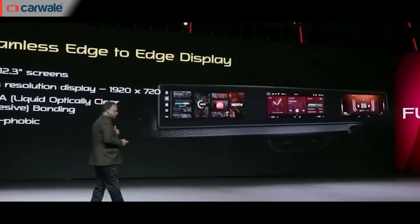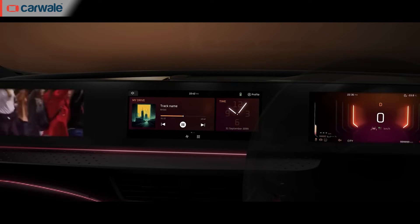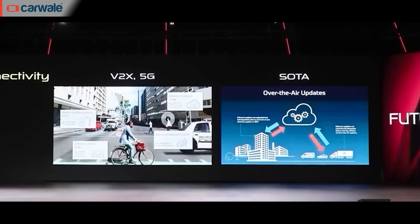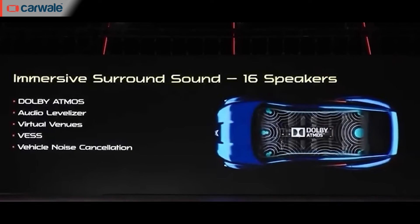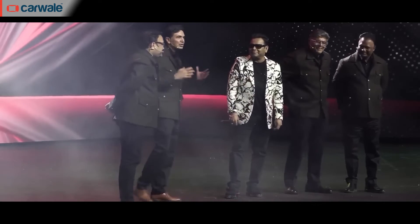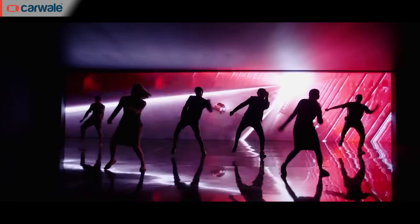Mahindra also showcased a new infotainment system with three displays, each of 12.3 inches, sitting across the dashboard. These all-in-one systems will run Mahindra's latest infotainment and connected car technology, mated to a custom-developed 16-speaker Harman Kardon sound system with Dolby Atmos. Mahindra has also entered into collaboration with music legend AR Rahman to develop its new EV-specific sounds, including a new EV theme that was played at the event.